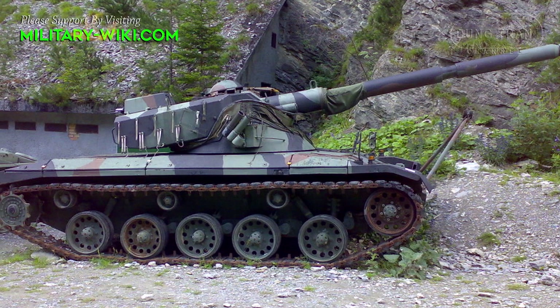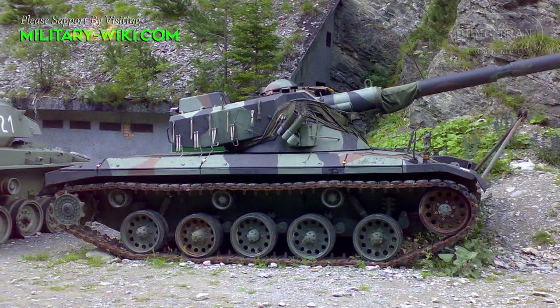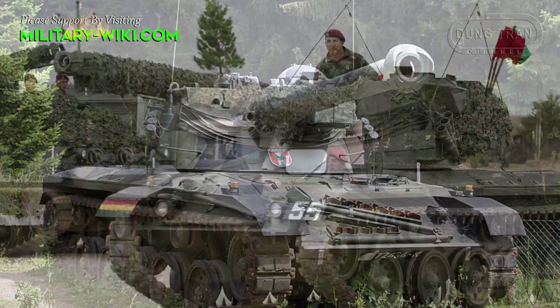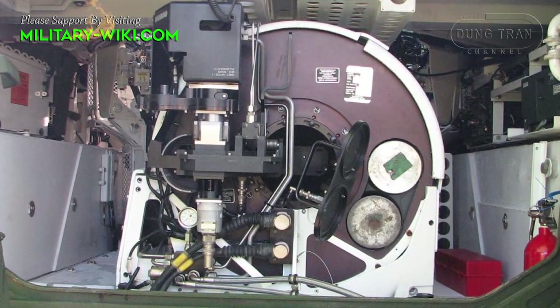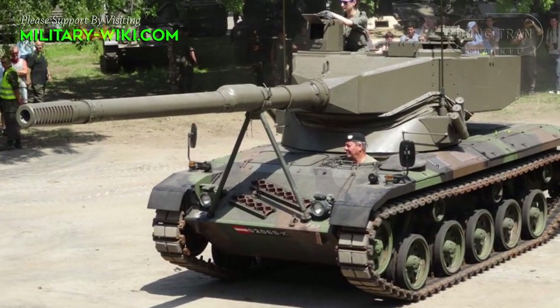The SK-105 has a weight of about 17.7 tons, a length of 5.58 meters, a width of 2.5 meters, and a height of 2.88 meters. It has a crew of three, including commander, gunner, and driver. The tank is equipped with a semi-automatic revolving magazine type autoloader, so no loader is required.